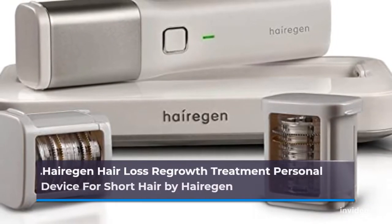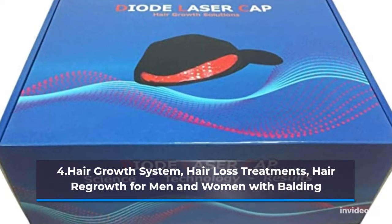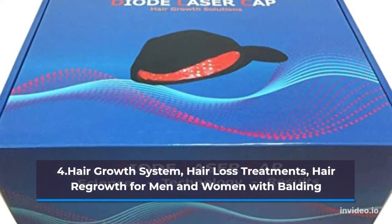Number 3: Harrigan Hair Loss Regrowth Treatment Personal Device for Short Hair by Harrigans. Number 4: Hair Growth System Hair Loss Treatments, Hair Regrowth for Men & Women with Baldy.